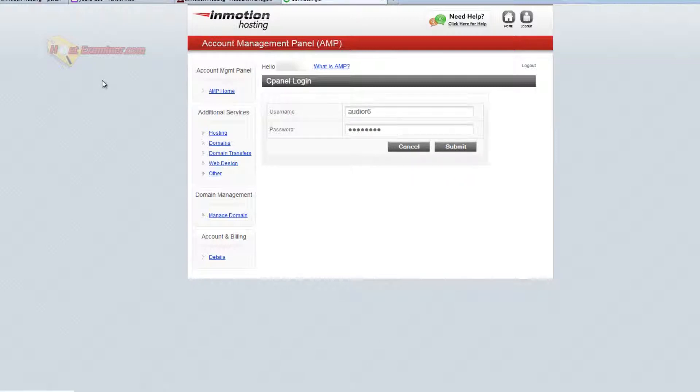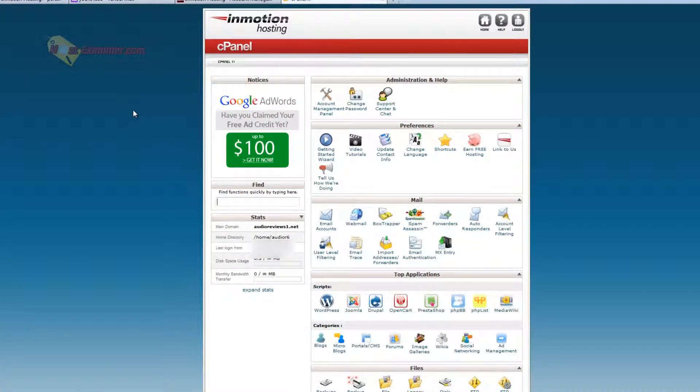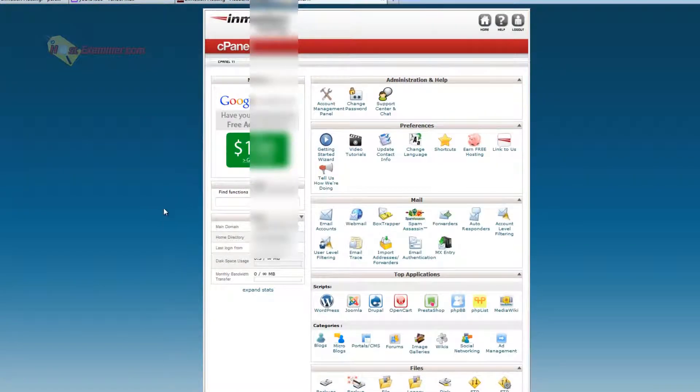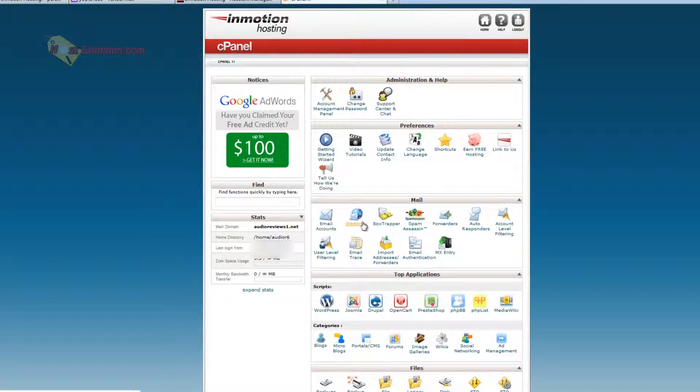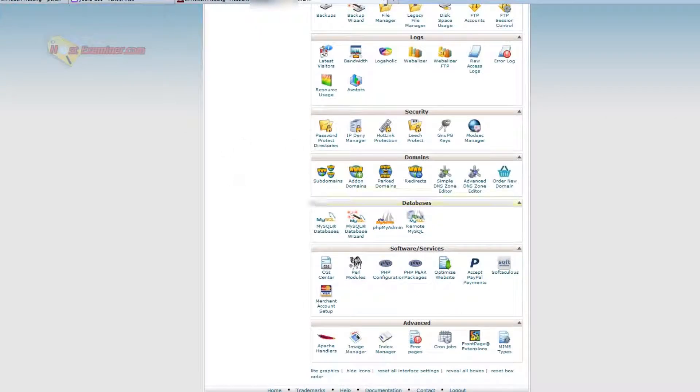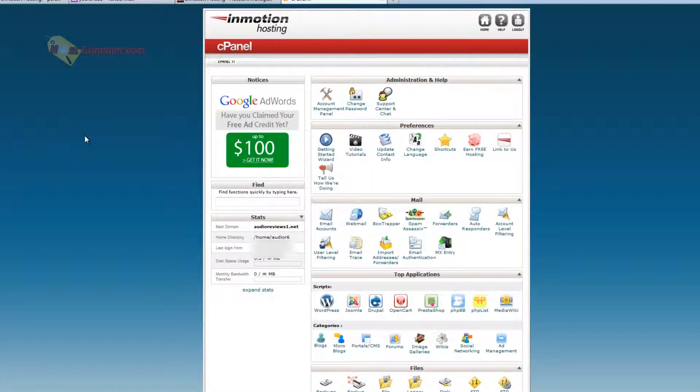Then you can click right here for cPanel login, and it's going to automatically have your username generated already, or you can reset your password. The password should be the same as AMP, and the username is auto-generated for cPanel. Click submit. For some reason that didn't work and I had to log in again — that can be confusing — but finally we're into cPanel. Here's where you get started with everything: installing WordPress, making email accounts and addresses, adding domains, subdomains. For tutorials on cPanel, click the videos here or the links below.